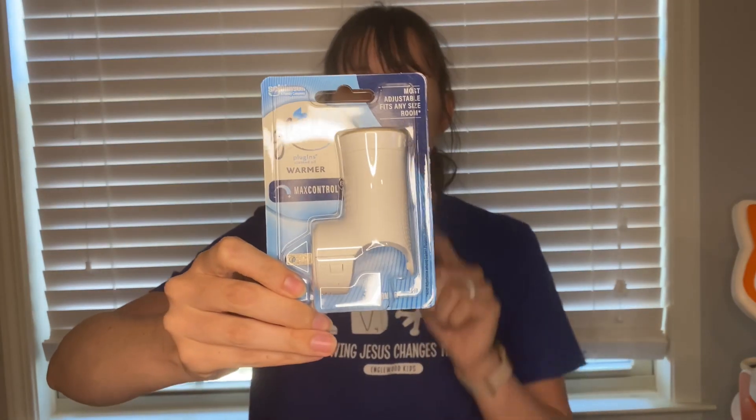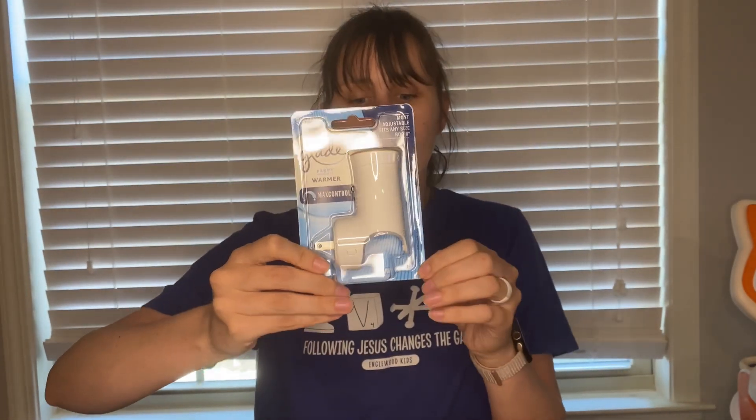Next is an Ibotta freebie. This is the Glade One Count Warmers at $1.78. Submit to Ibotta for $1.78 back, making it absolutely free.